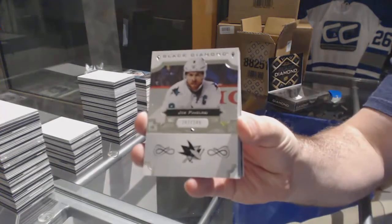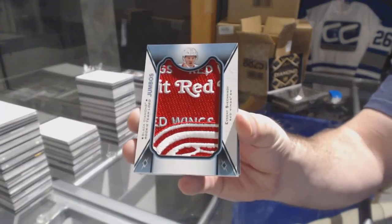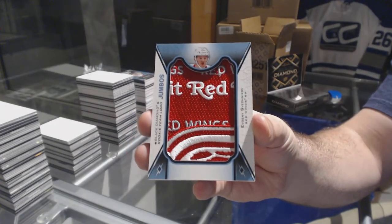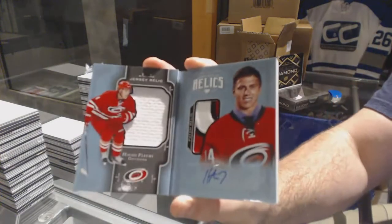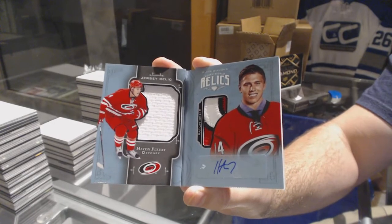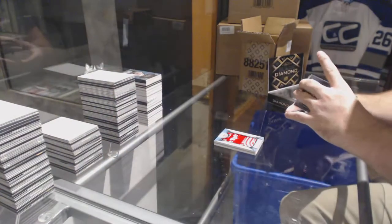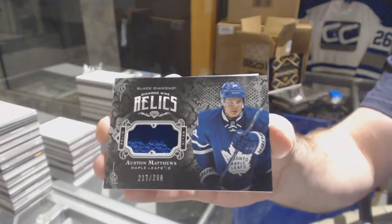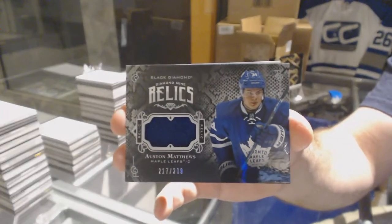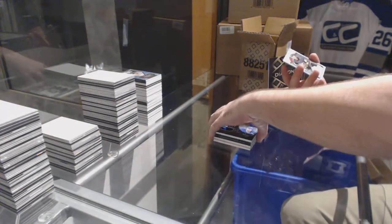For the Sharks, 249, Joe Pavelski. For the Red Wings, Team Logo Jumbos, Evgeny Svechnikov. We've got for the Carolina Hurricanes, dual jersey patch auto, Hayden Fleury. For the Maple Leafs, Diamond Mine Relic jersey, Auston Matthews, 299. And for the Vegas Golden Knights, Vadim Shipachyov.